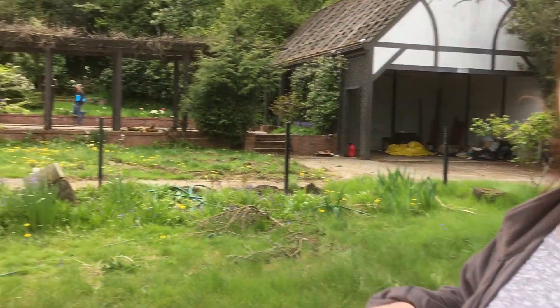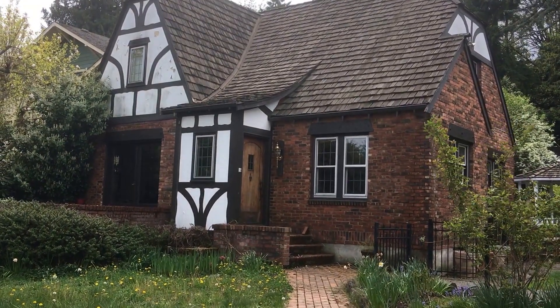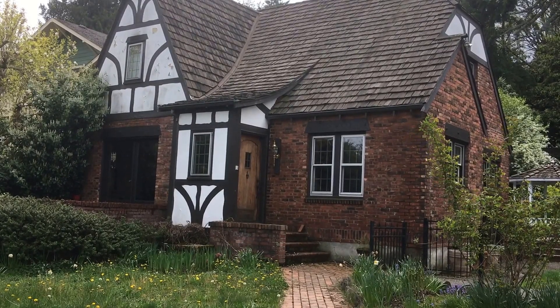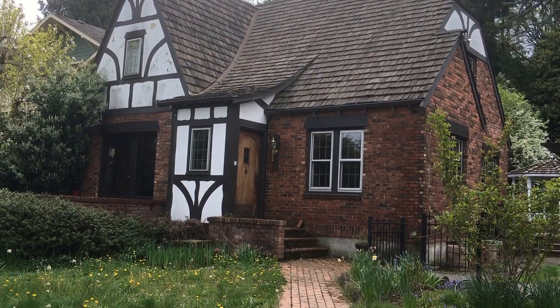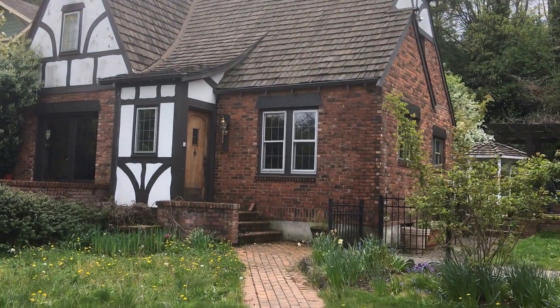Hey Tawny, this is Jeff from Nickel Brothers and Tawny from Nickel Brothers. We are looking at a really charming English Tudor style house that is at Lake Washington — it's a 1928 kind of English cottage style and we're going to take a little tour of it here.